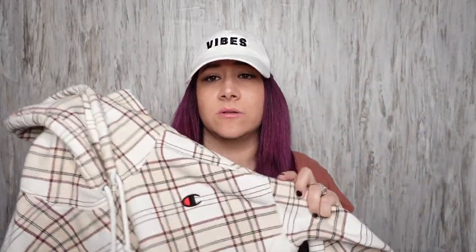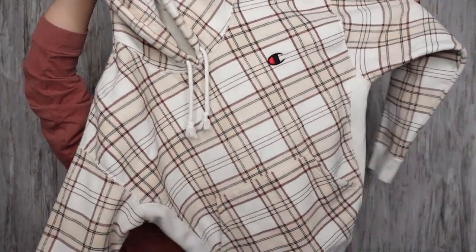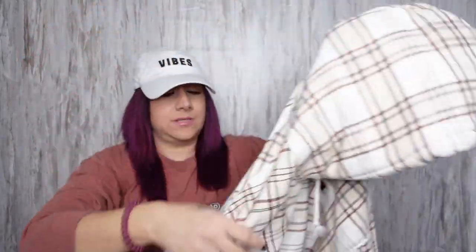First thing is this super cute Champion sweatshirt. This is a size small. This is the reverse weave, so a little bit thicker. It almost might fit a medium though, because it is kind of big.